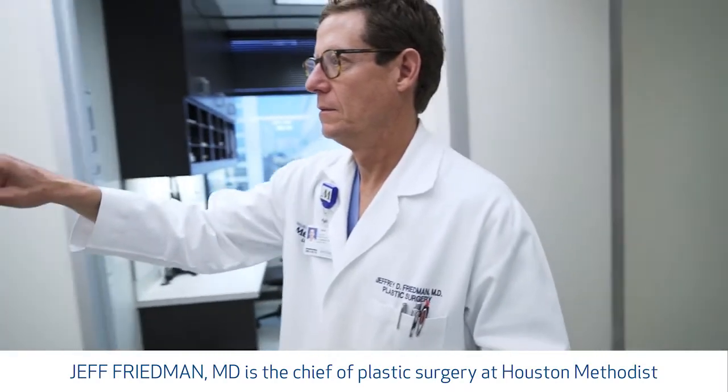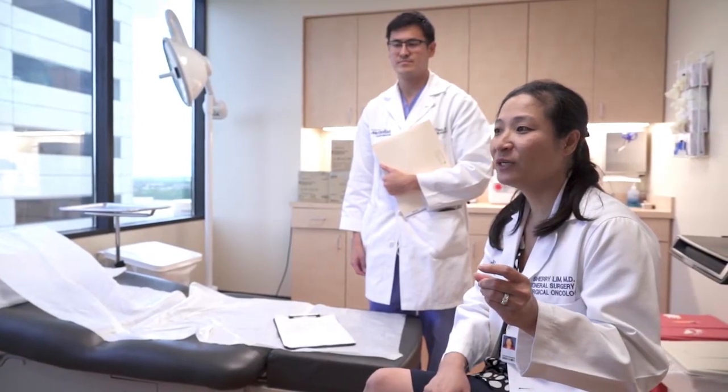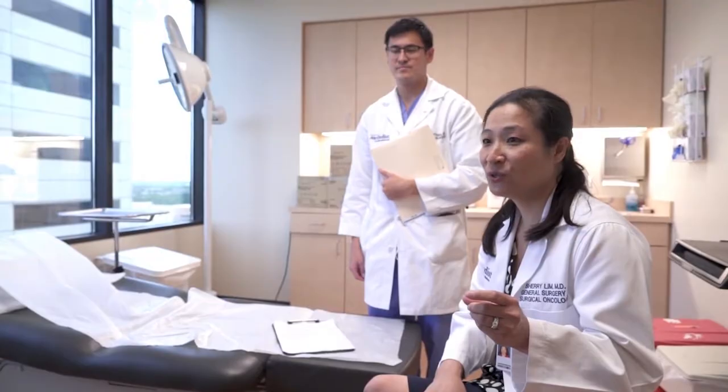My name is Dr. Jeff Friedman. We have really gone from A to Z in my professional lifetime in achieving results for these patients. There would be no way for people to tell that this patient had even had an operation, no less whether or not they've had cancer in the past. My name is Sherry Lim. Usually at the six-month visit I ask them, how many of your friends have seen your results? Most of the time the patients say, oh yeah, all my girlfriends have seen these. They really want to show off how good they look. That puts a smile on my face.